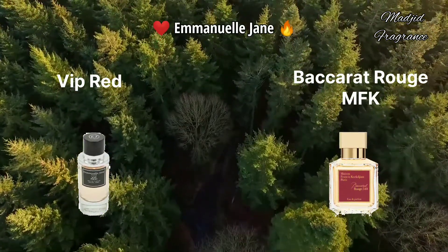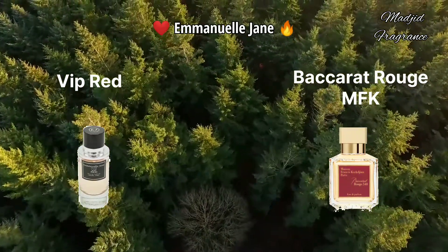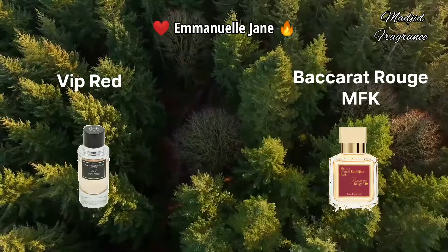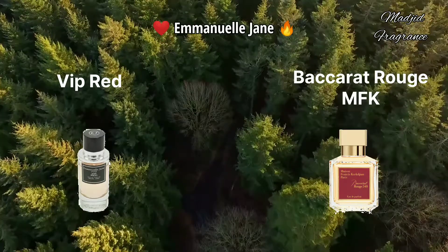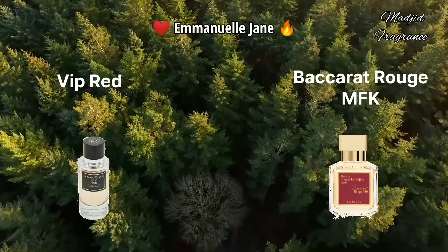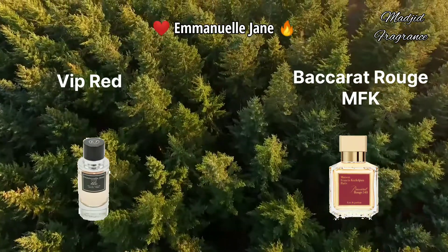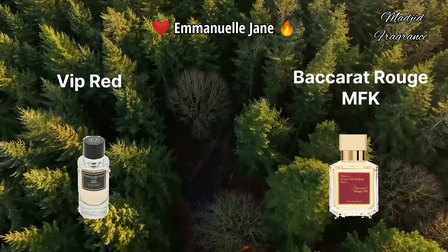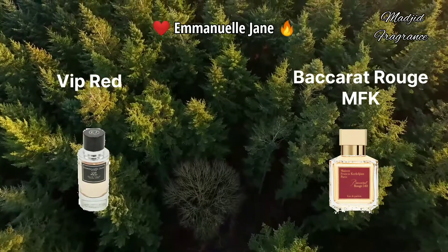VIP Red - one of the best clones of Baccarat Rouge 540 from the house of Francis Kurkdjian. VIP Red is an amber floral fragrance for both women and men. In this scent you'll smell a beautiful blend of wood and amber, with jasmine and saffron, amber wood, and ambergris. The base contains cedar with fir resin. It graduates from a woody, amber, warm, spicy scent to an animalic and metallic character. This fragrance also has long-lasting longevity with a strong sillage.